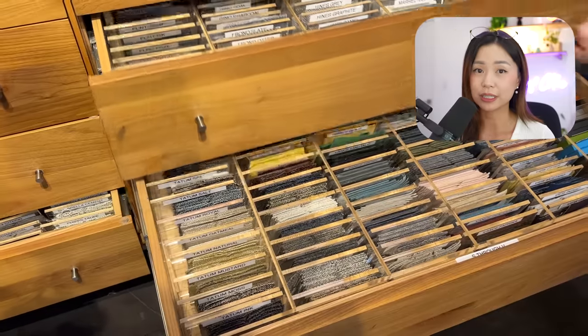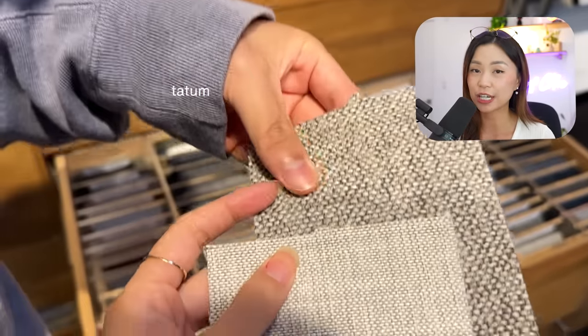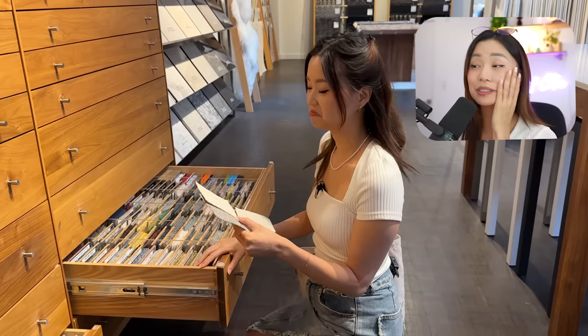I find gray really depressing so I sifted through a bunch of their fabrics. My favorite is Tatum, which has larger stitching. It's softer and I really like it in the color oatmeal, but their lead times are two months for that.